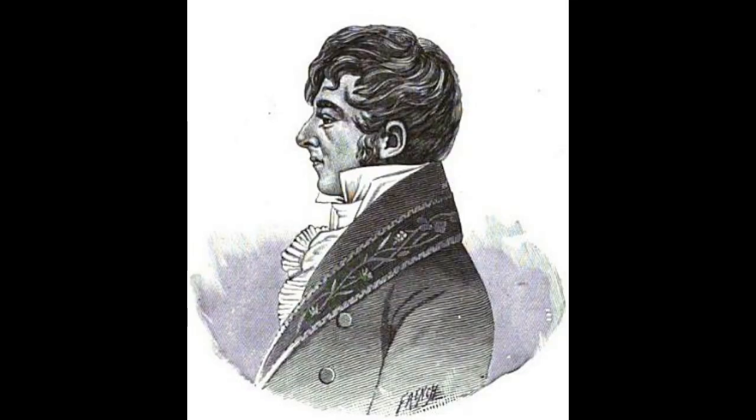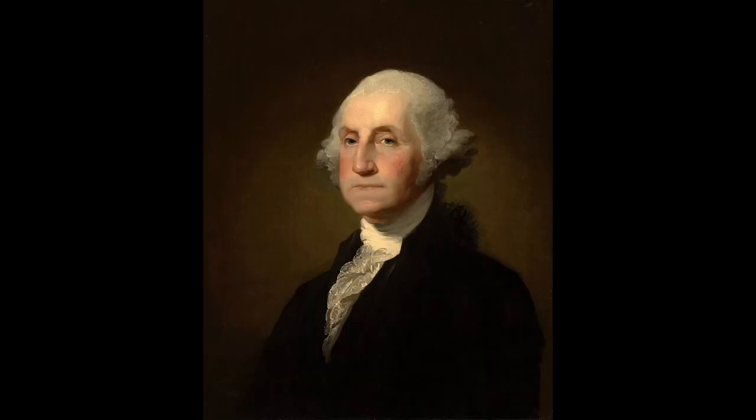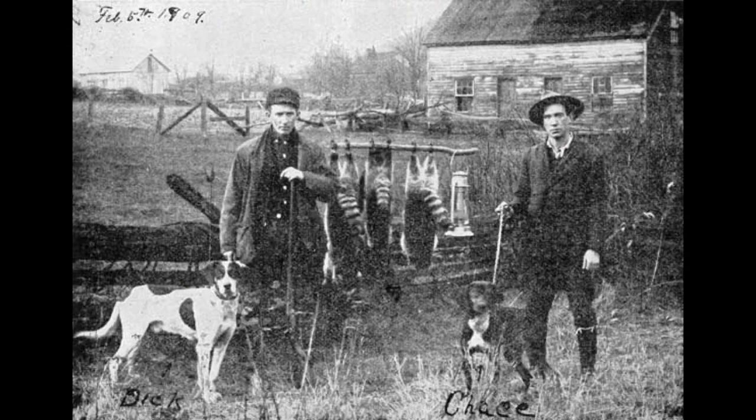Some of the same men who imported the foxhounds would begin breeding dogs who were more suited for the desired task. These men included Robert Brook, Thomas Walker, and the father of our country, President George Washington. They used many different hound breeds and ended up giving rise to several different coonhound breeds, but the first of these was the American English Coonhound.